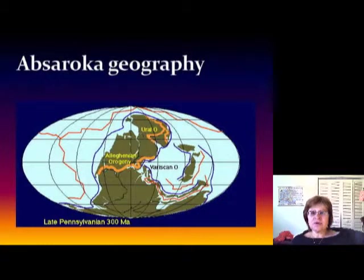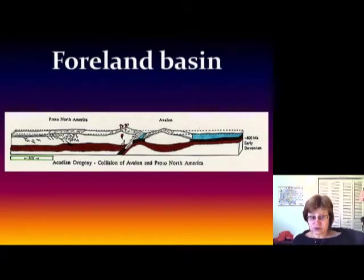Here is the Absaroka geography showing a huge mountain area, with the foreland basin right around this area in North America. In cross-section, you can see the Avalonian terranes — a low continental island arc colliding into North America — and mountains forming to the west like in Colorado. The foreland basin is in this area.